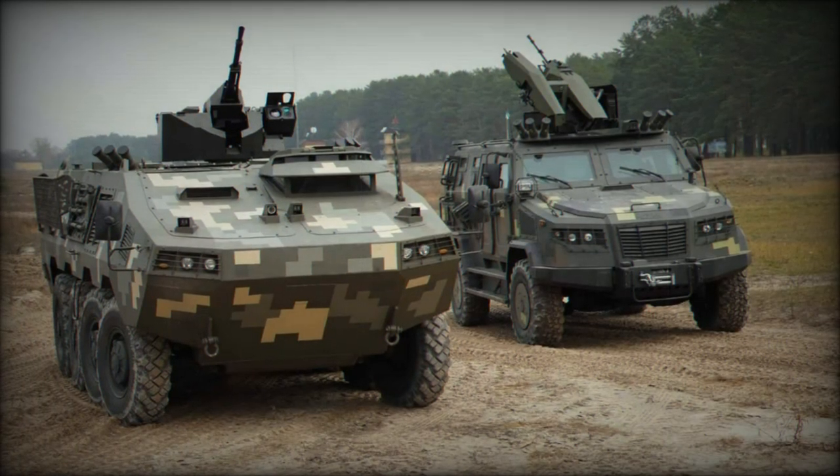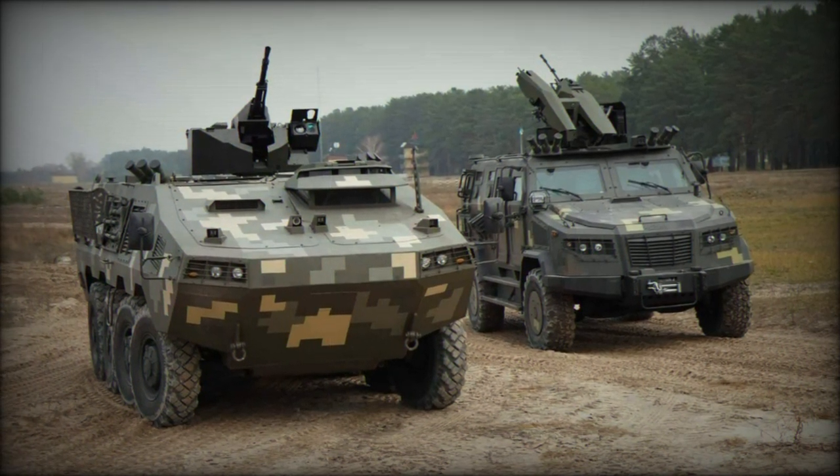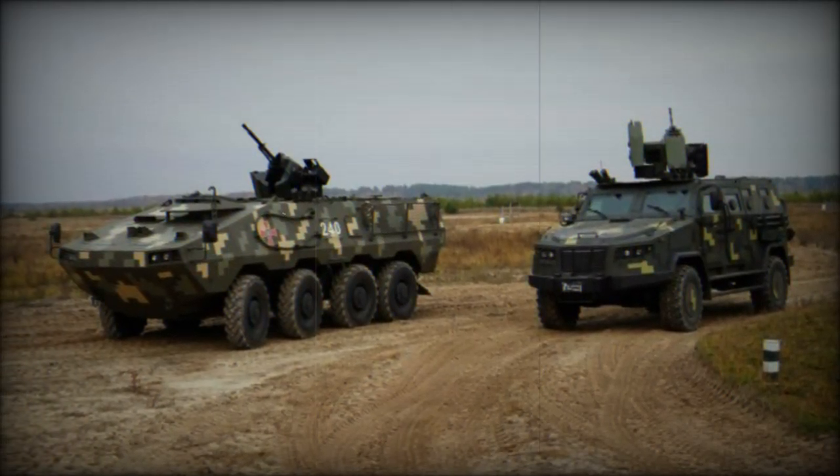One of the standout features of the Karunzii is its powertrain. Replacing the original BTR-60's 290-horsepower gasoline engines, the Karunzii is equipped with a robust 330-horsepower diesel engine positioned at the front.